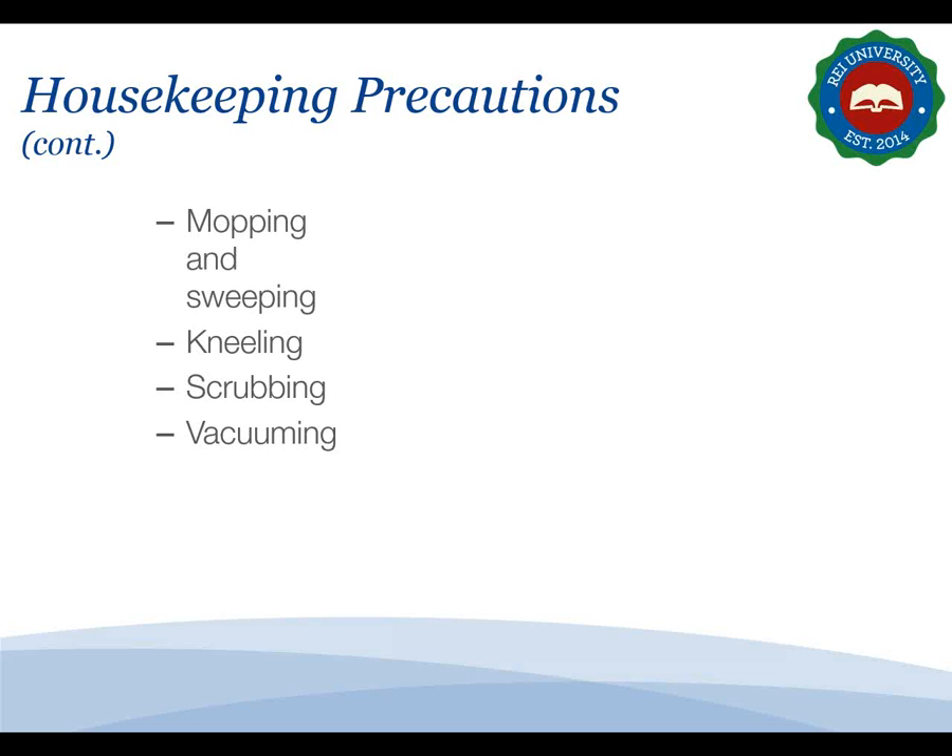When sweeping, sweep all areas into one pile and pick debris up with a vacuum. Use extension handles, step stools, or ladders for overhead work and to reach low or hard-to-reach spots. Wear knee pads when kneeling. Use chemical cleaners and abrasive sponges to minimize scrubbing force. When vacuuming, avoid a tight static grip — change your grip from time to time and alternate hands.